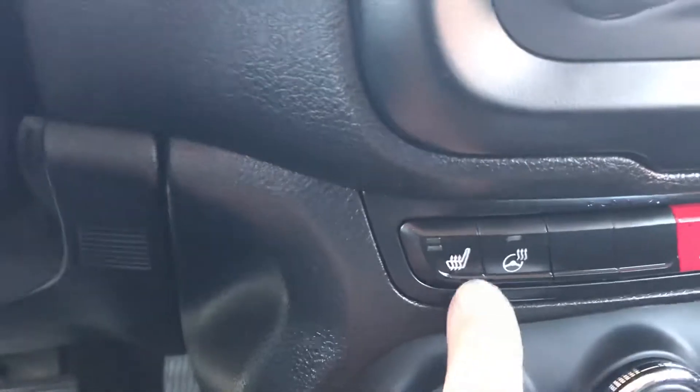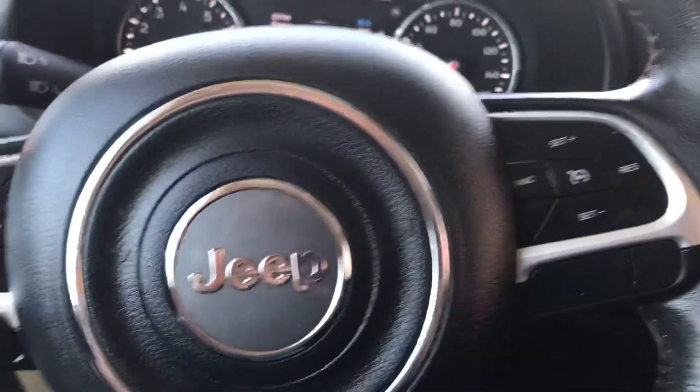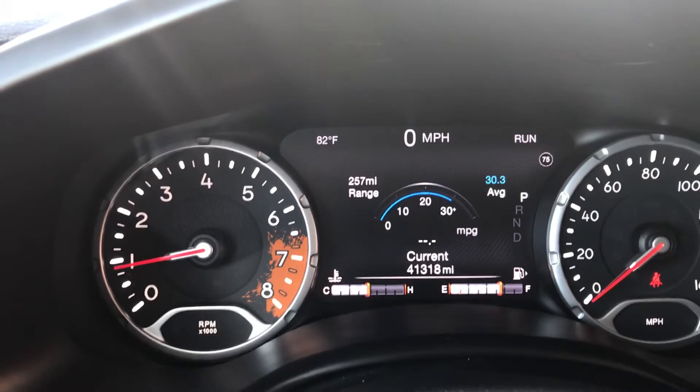Look at these nice red accents. Don't let me forget to point out the heated seats and a heated steering wheel — amenities you're going to really enjoy this winter. Steering wheel mounted controls, voice activated controls. Look at that cool trail rated logo there over on the tachometer. Lots of cool stuff.